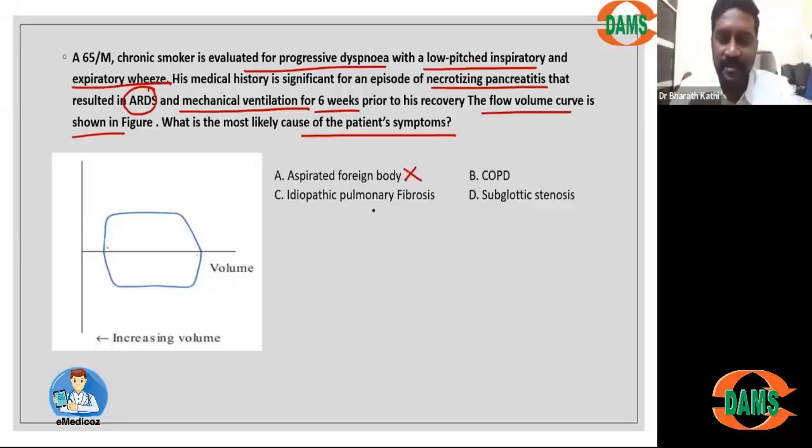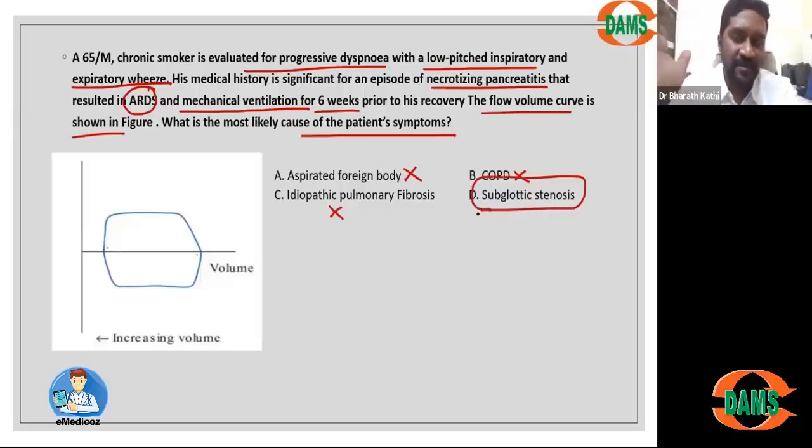Going through the options: it cannot be an aspirated foreign body as the patient would be aware of it, and COPD would not produce this type of curve. Putting it all together — prior ventilation, stridor-like presentation, and compromise both during inspiration and expiration — all indicate narrowing of the central airway. The best possible answer is subglottic stenosis. The take-home message is to monitor patients who have recovered from a ventilator for at least one to two months, as they have a tendency to develop subglottic stenosis.